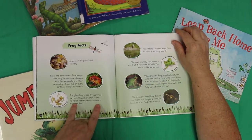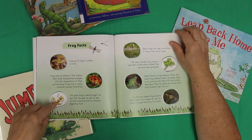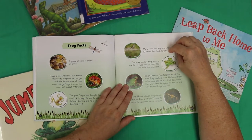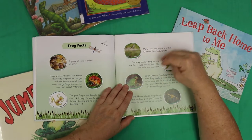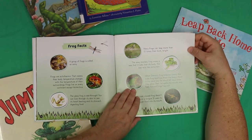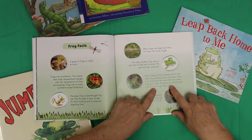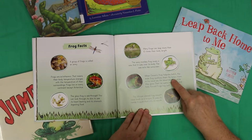The glass frog is see-through — you can look through its skin to see its heart beating and its stomach digesting food. What? That's cool! Many frogs can leap more than 10 times their body length. The waxy monkey frog oozes a wax that it rubs all over its body, and this wax acts like a sunscreen. Wow, that's a cool-looking frog — look at those eyes, and it comes with its own waxy sunscreen! When Darwin's frog tadpoles hatch, the male frog swallows them and keeps them in his vocal sac for 60 days while they grow, then he opens his mouth and fully formed frogs hop out. Now that is daddy daycare, if I've ever heard it.